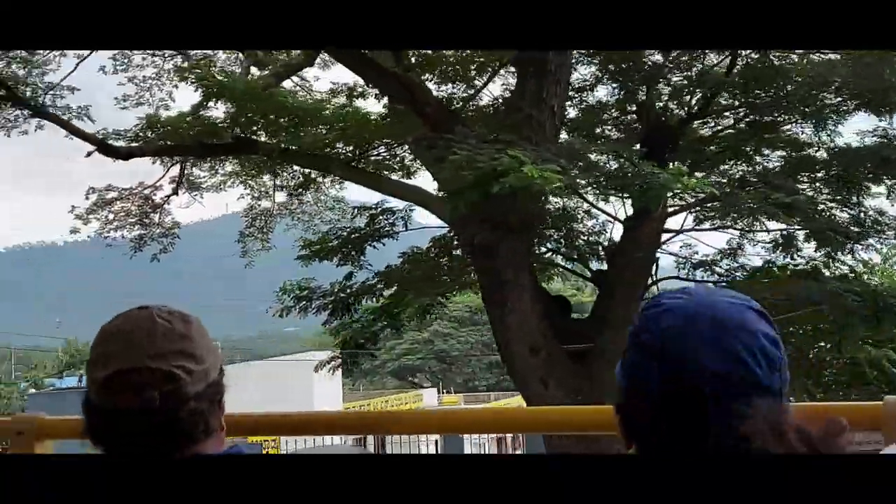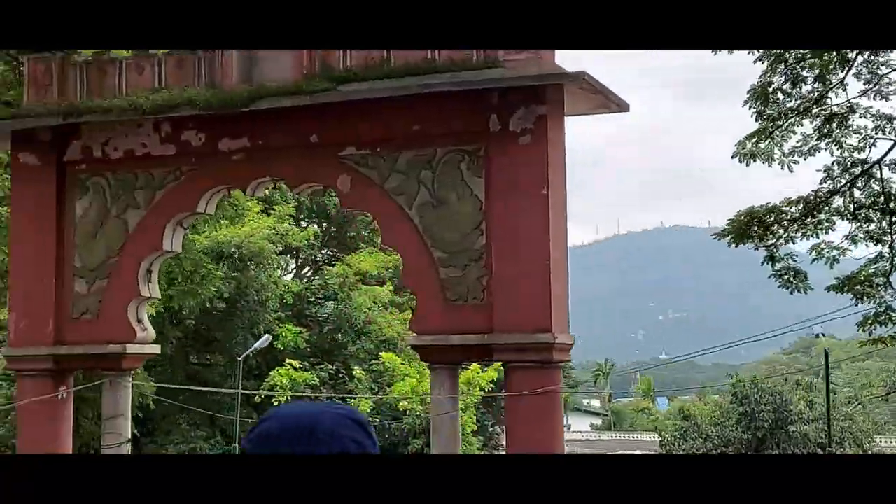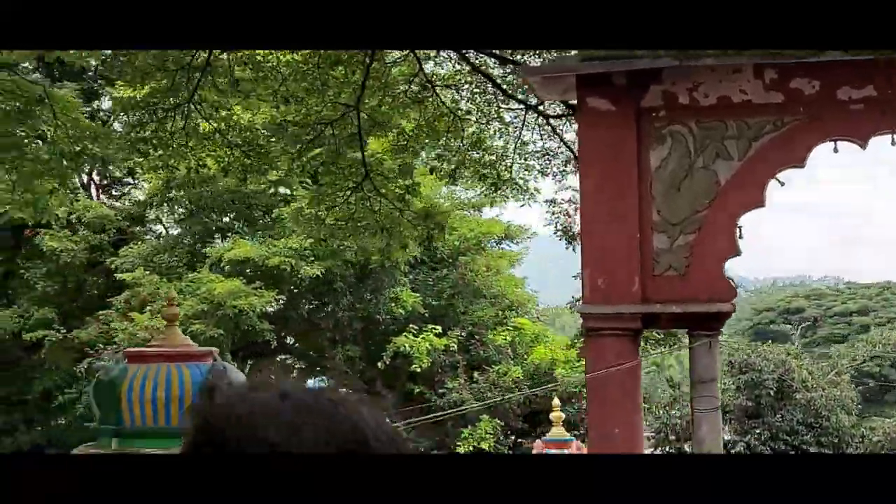There we can see the Chamundi Temple on the mountains. I will make one more vlog for that — you can click my videos to find the Chamundi vlog as well.